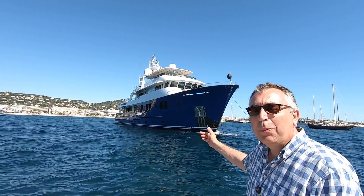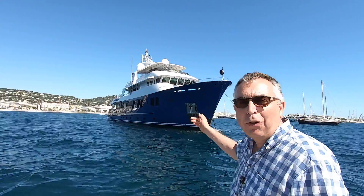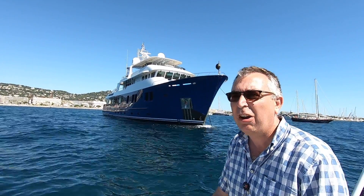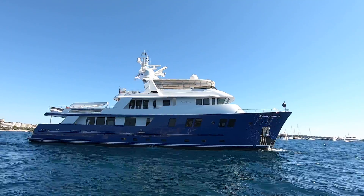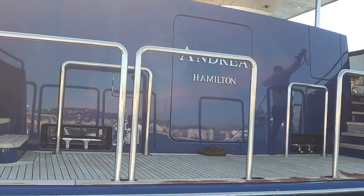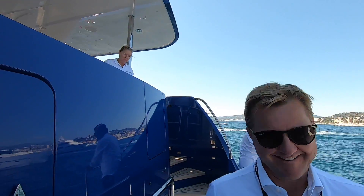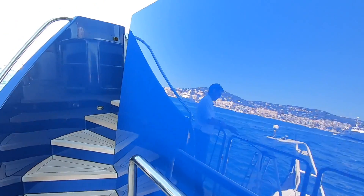The boat behind me is a Delta Marine, 38 meters, a 2003 model. I'm just about to do a full tour and I haven't even been on the boat yet — I'm really excited to see it. This is Jeremy from Ocean Independence. Thank you so much for organizing this. Let's go and have a look.